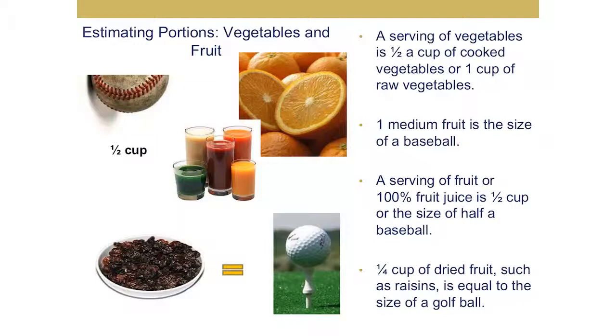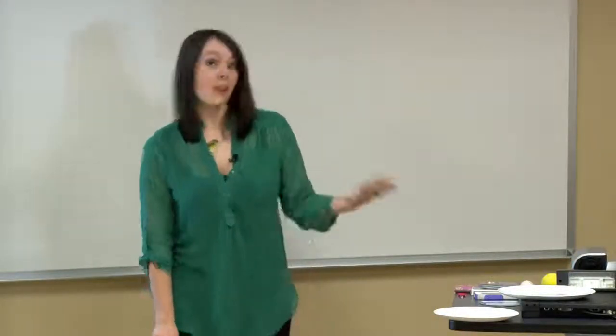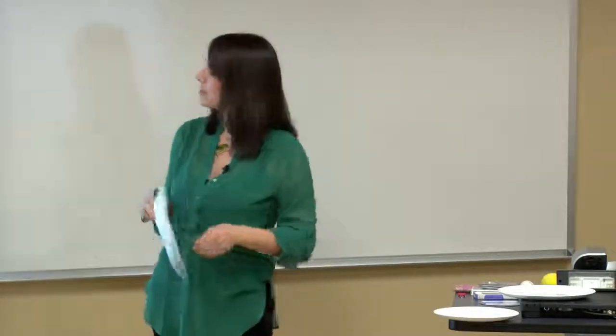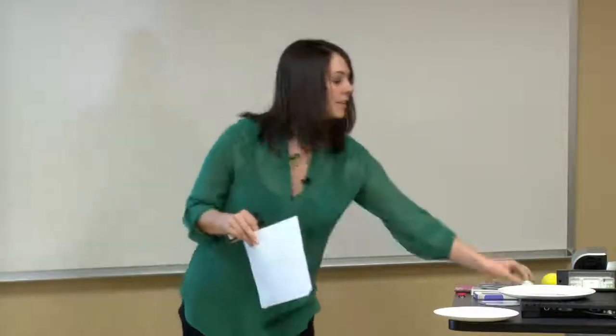For vegetables and fruit, a serving of vegetables is half a cup of cooked vegetables or one cup of raw vegetables. One medium fruit is the serving size, which is the size of a baseball or a tennis ball — though usually in the store the portions are way bigger, with an orange looking closer to the size of a softball. A serving of fruit or 100% fruit juice is half a cup, or half a baseball. One-fourth cup of dried fruit such as raisins, cranberries, or cherries is equal to the size of a golf ball.